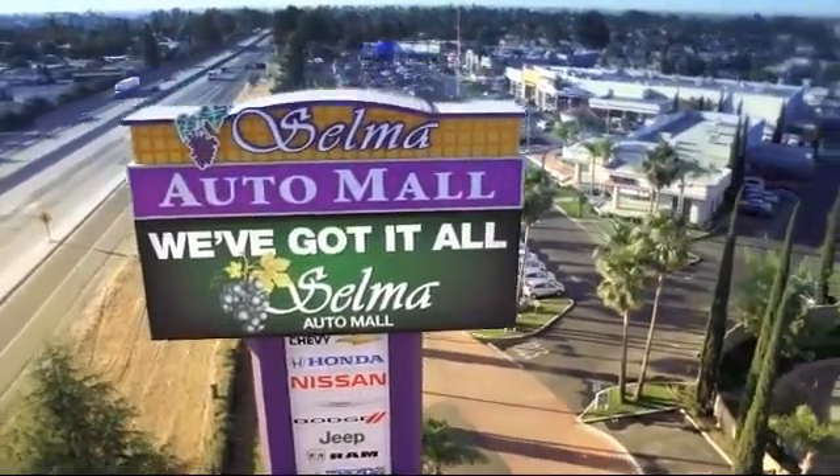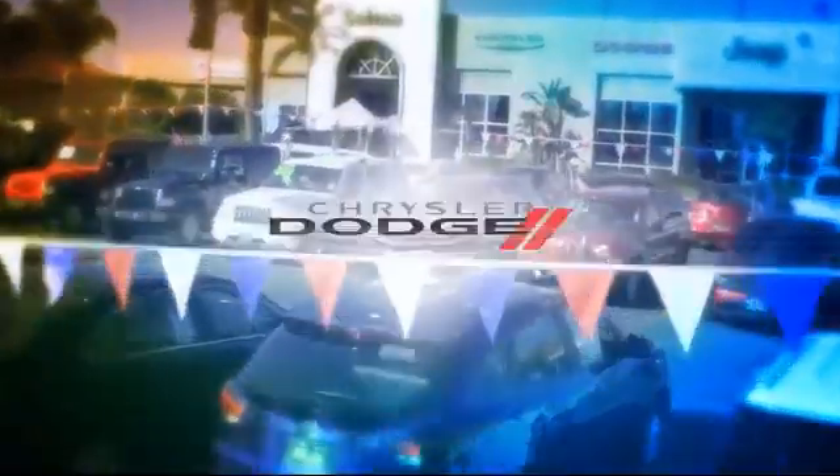Welcome to the Selma Auto Mall, where we have over 11 brands of new and used vehicles to choose from.